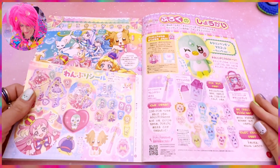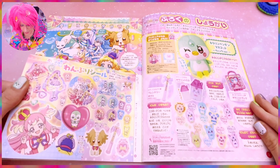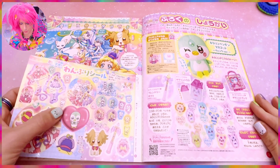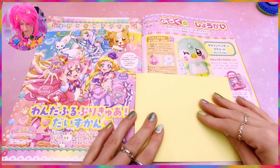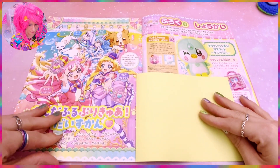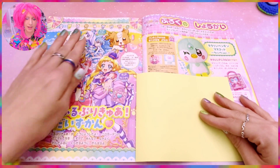Next to that we have the stickers — wonderful Pre-Cure stickers — and of course a big heart shape for the penguin, so cute. And then we have the cover picture. I need my two new cures but it's gonna take a while before they are here.